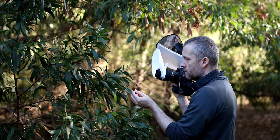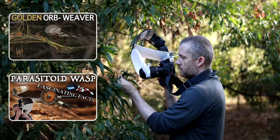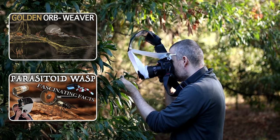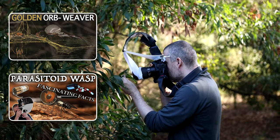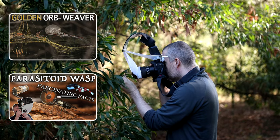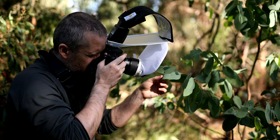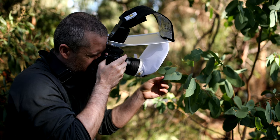If you enjoy learning about interesting species in the macro world, then I can highly recommend you check out a series I created of a golden orb weaver. The other fascinating little creature is a parasitoid wasp, whose sense of smell is better than that of a dog, and can even be conditioned to detect narcotics and explosives. So go ahead and have a look at that as well.